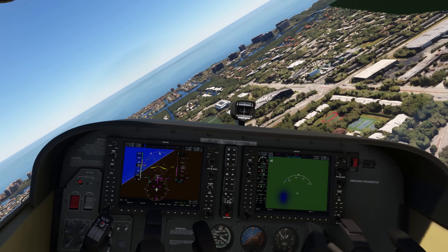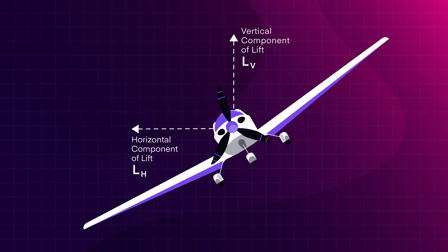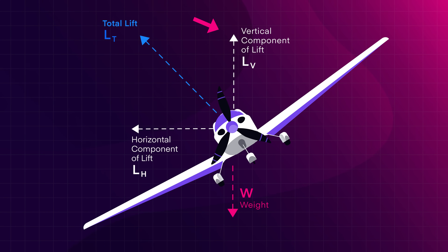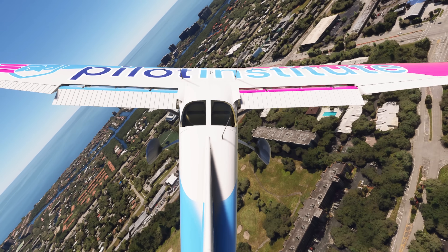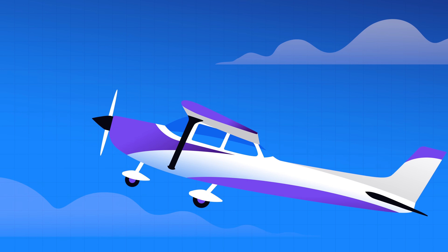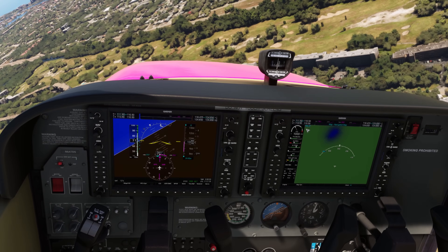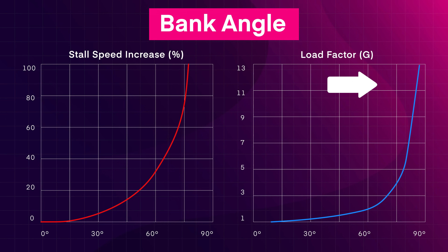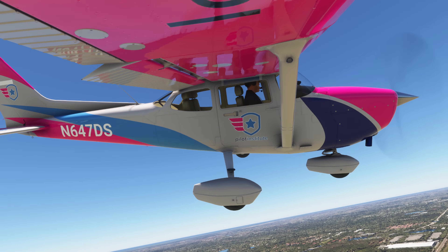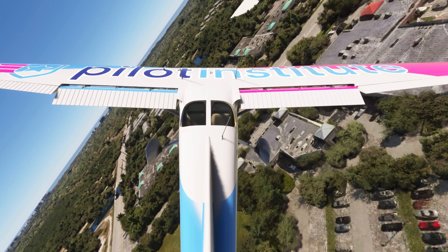Why is this? When you bank, the total lift doesn't change. However, the direction in which the lift acts does. The lift splits into a horizontal and a vertical component. Now you have less vertical lift to counteract the aircraft's weight, so you descend faster. To stop this descent, you need to generate more lift. Without engine power, you can either increase the angle of attack or increase airspeed. Increasing the angle of attack will cause the airplane to slow below best glide speed. Pitching down for airspeed magnifies the already steep descent rate. Also, as you bank, the load factor increases. With an increase in load factor, your stall speed increases and gradually approaches your current airspeed. Any more bank or any less airspeed and you stall.